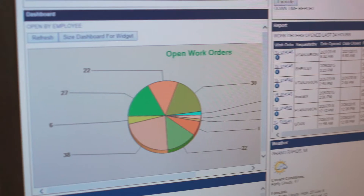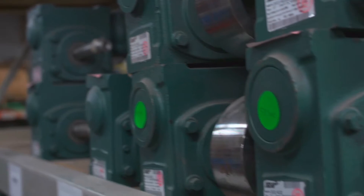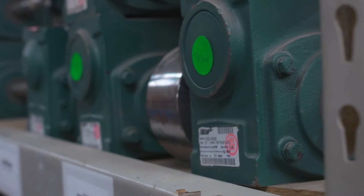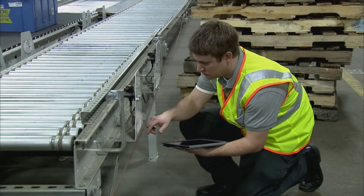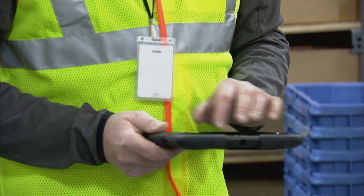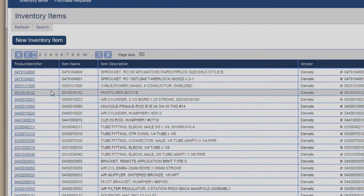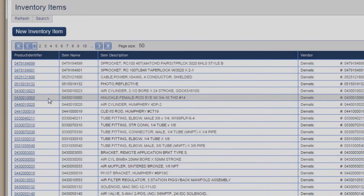The maintenance team knows exactly how much maintenance they need to do. They know exactly how many spare parts they need — both the quantity and the right parts. They can track their personnel and forecast what kind of maintenance and requirements they'll need in the future, working with operations to ensure the right downtime to keep the system running at the optimal level.